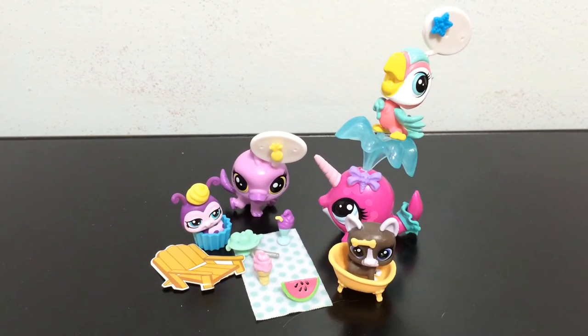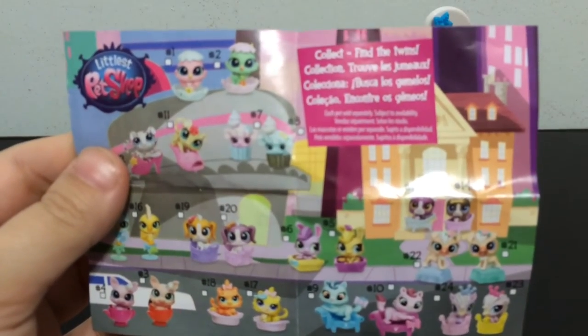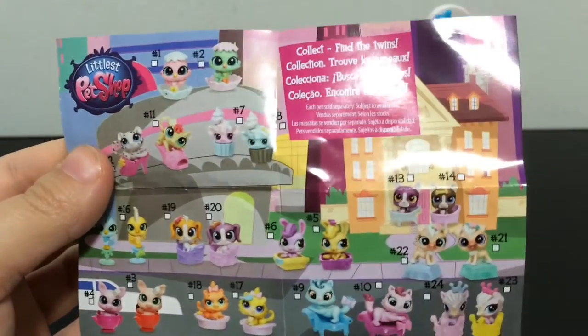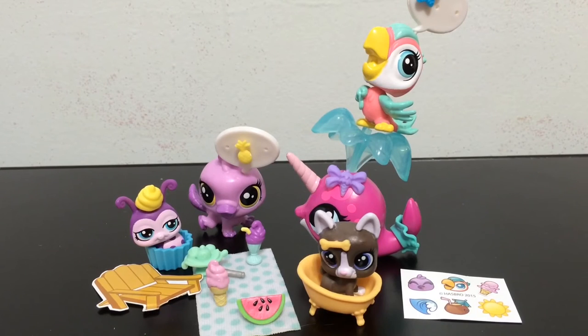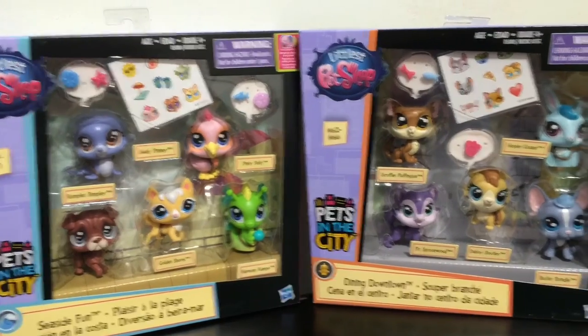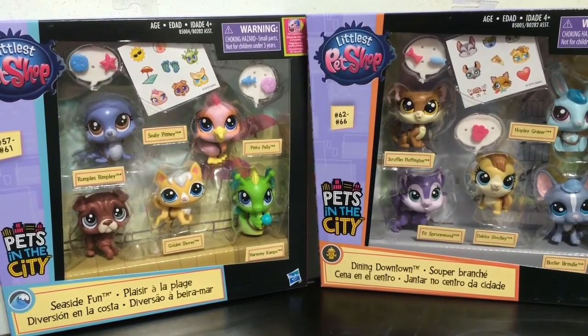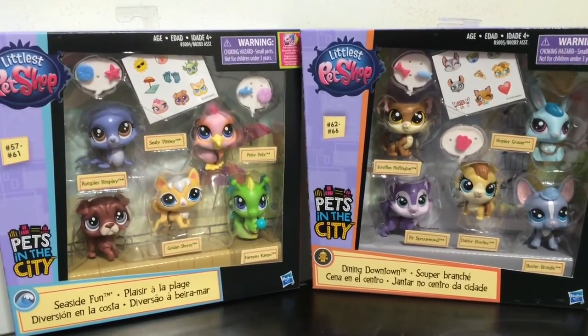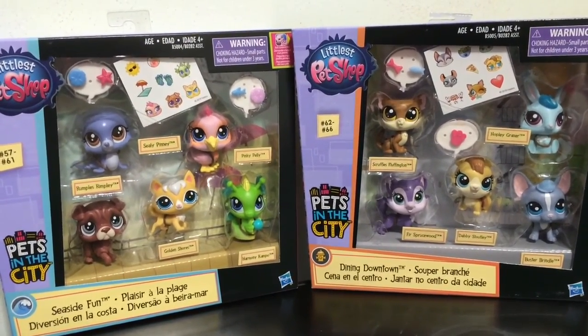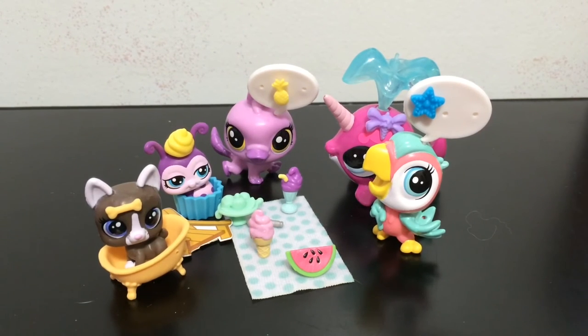Here is a quick look at the checklist that came with the Putting on the Glitz blind bag. I want one of the pony ones so bad — they are so cute! Thank you so much for watching this episode of Pets and Ponies. I have two different packages you guys can vote on for the next episode: comment '1' for Seaside Fun or '2' for Dining Downtown to put your vote in for which Pets in the City pack will be next. Remember to hit the thumbs up button if you enjoyed this video, and if you haven't already, hit that subscribe button. I'll see you guys later — have a great day!